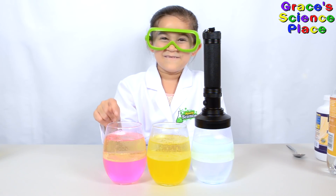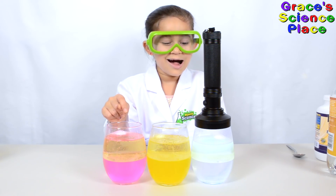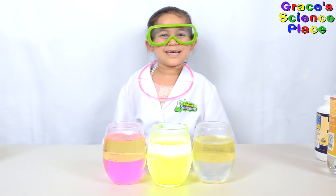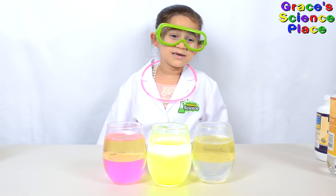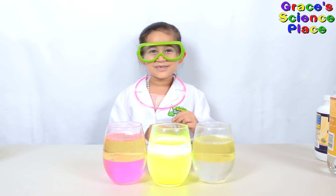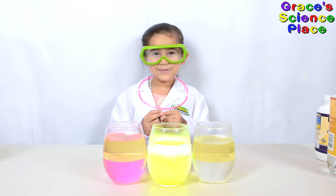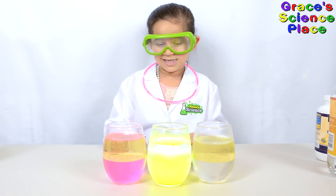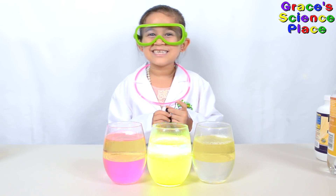This is my favorite color, but they were all awesome. Thanks for watching Grace's Science Play. If you like this video, give a thumbs up below. Subscribe to my channel and hit the bell so that you won't miss any of my videos. Remember kids, science is fun!